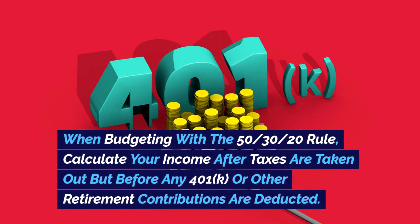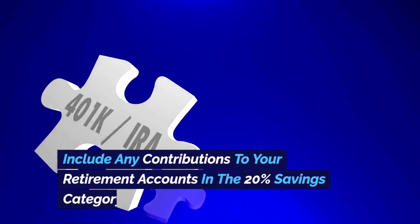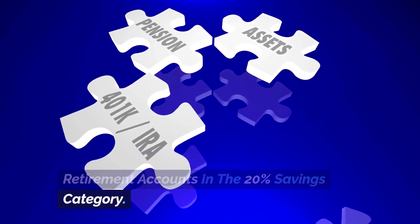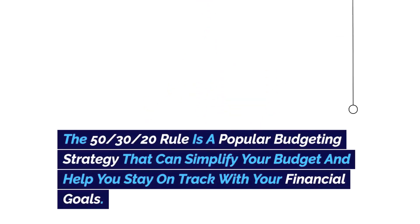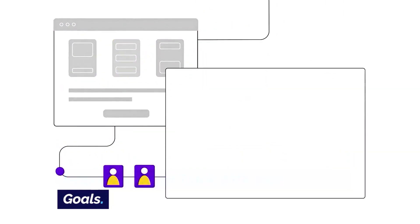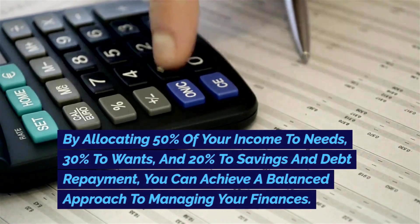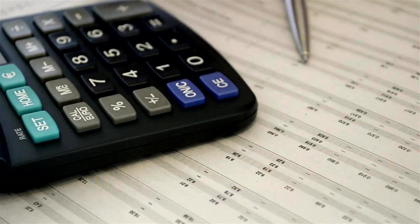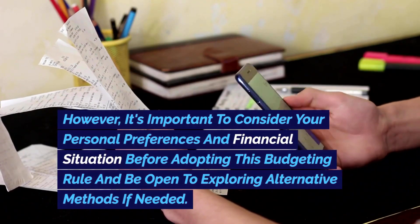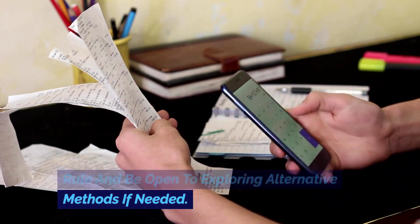When budgeting with the 50-30-20 rule, calculate your income after taxes are taken out but before any 401k or other retirement contributions are deducted, and include those contributions in the 20% savings category. The 50-30-20 rule is a popular budgeting strategy that can simplify your budget and help you stay on track with your financial goals — allocating 50% to needs, 30% to wants, and 20% to savings and debt repayment for a balanced approach. However, consider your personal preferences and financial situation before adopting this rule, and be open to exploring alternative methods if needed.